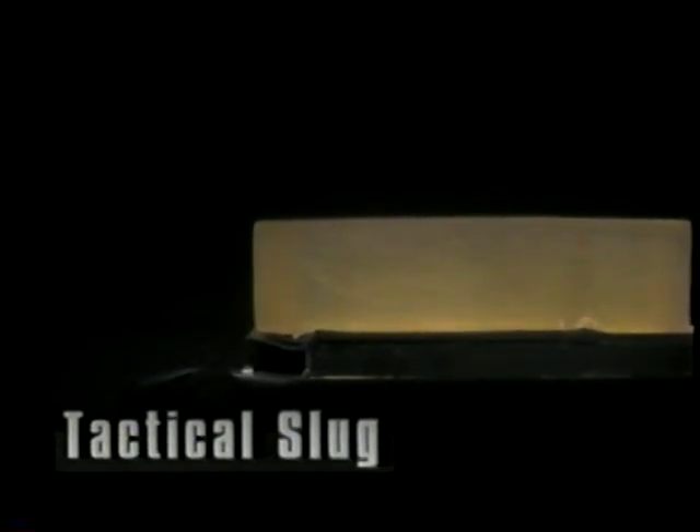Now let's see the effect of a rifled slug, followed by the effects of a tactical slug. Notice the damage is similar, but with less penetration.